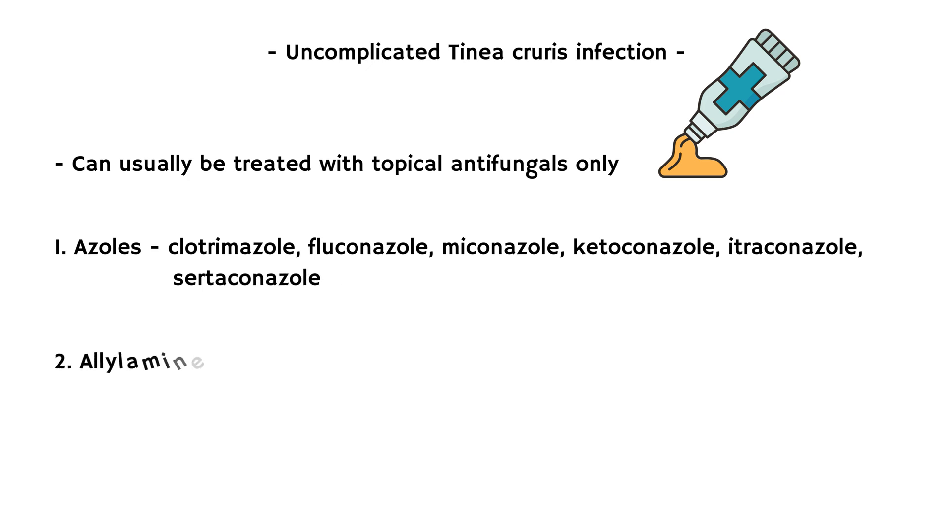As well as allylamines, which include terbinafine, butenafine, and naftifine.